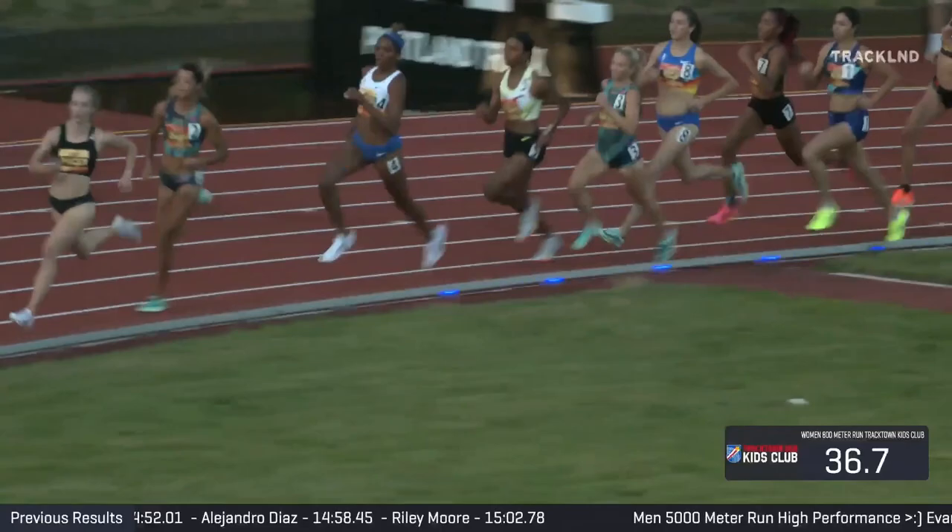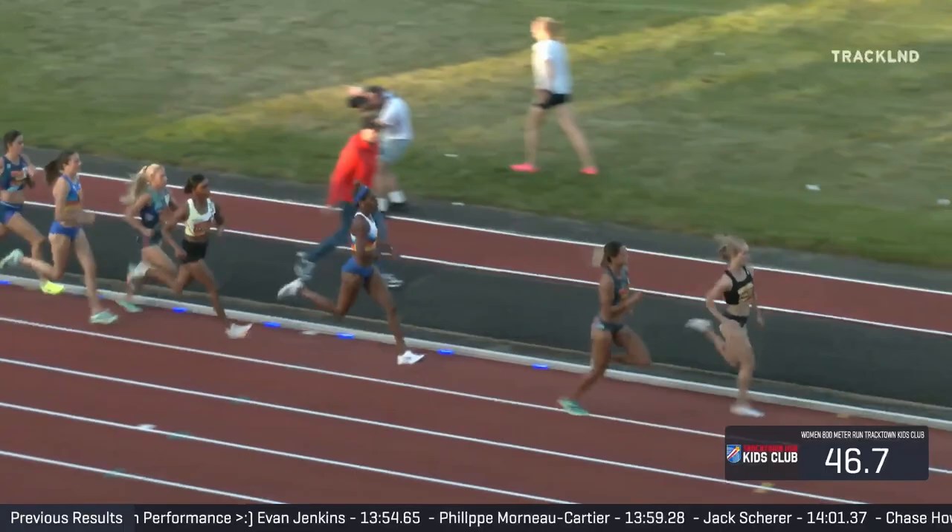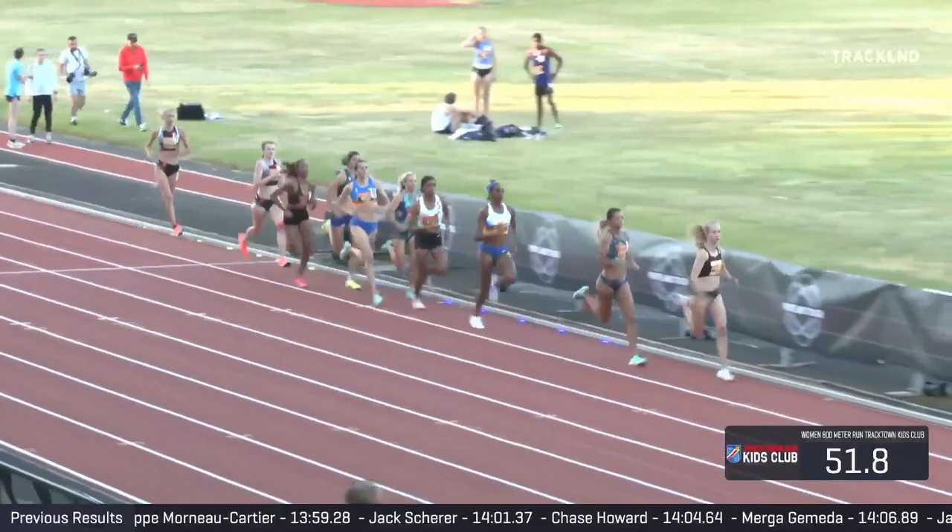That's Edwards, then Raven Rogers, and Nia Akins, and Taryn Rawlings on the inside, and then Rogers' teammate McKenna Keegan wearing the Nike Union Athletics Club uniform behind Rawlings. But now the pacers are ducking out on the inside, and Kayla Edwards really wants to get after this pace.